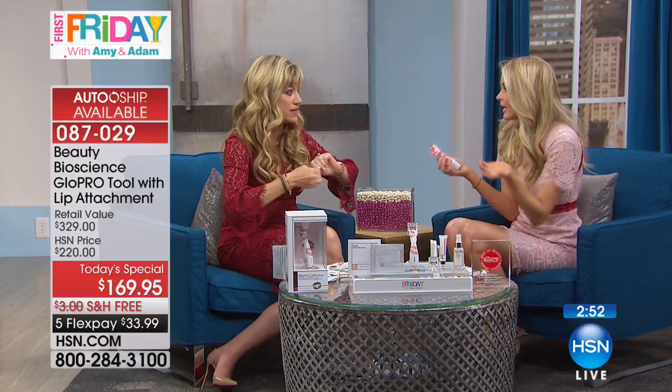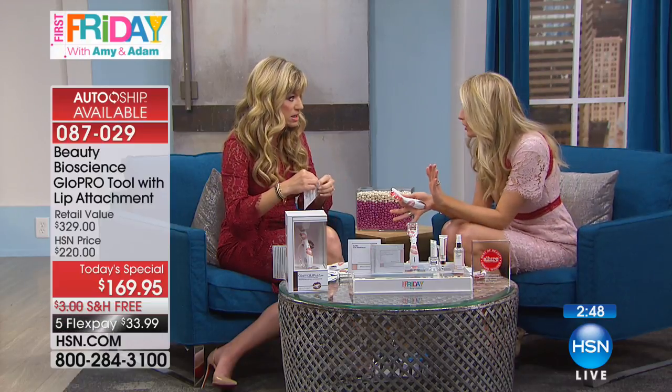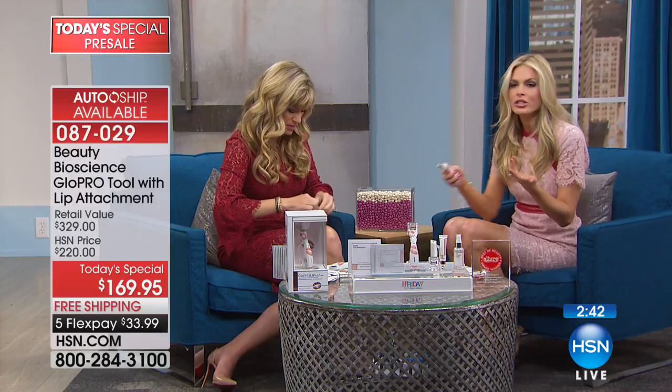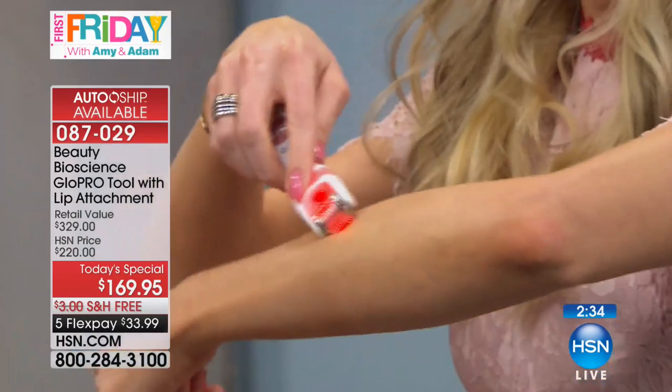This is an exclusive launch here — all the editors are freaking out over this moisture mask for your lips. If you're new to microneedling, I want to show you something with the face head. I'm going to micro-needle just a small patch on my arm for a couple of seconds — about 60 seconds covers your whole face.